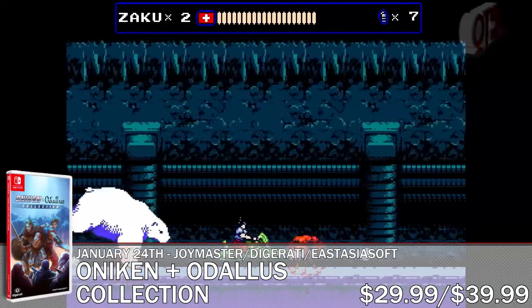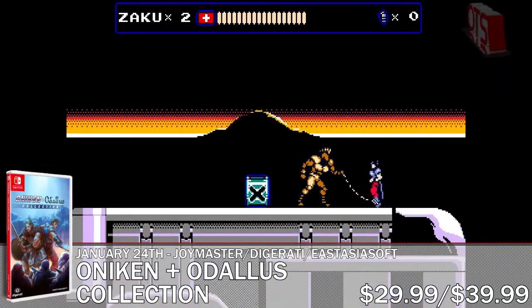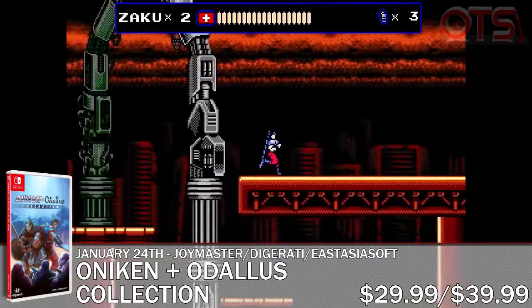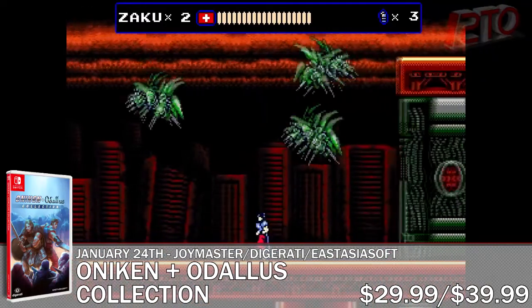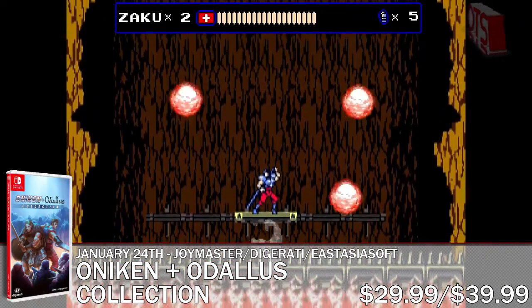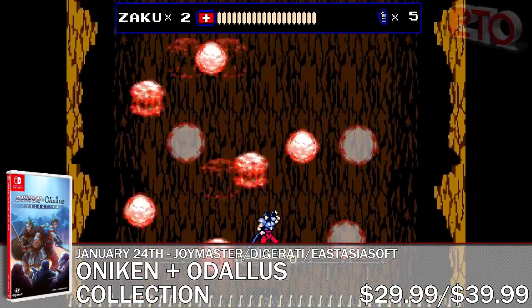The first of the pair is Onikin Unstoppable Edition, in which you control a ninja mercenary by the name of Zaku, who is hell-bent on destroying Onikin, the evil mercenary corporation who has taken over what remains of the world. This game has nearly 20 different boss fights.